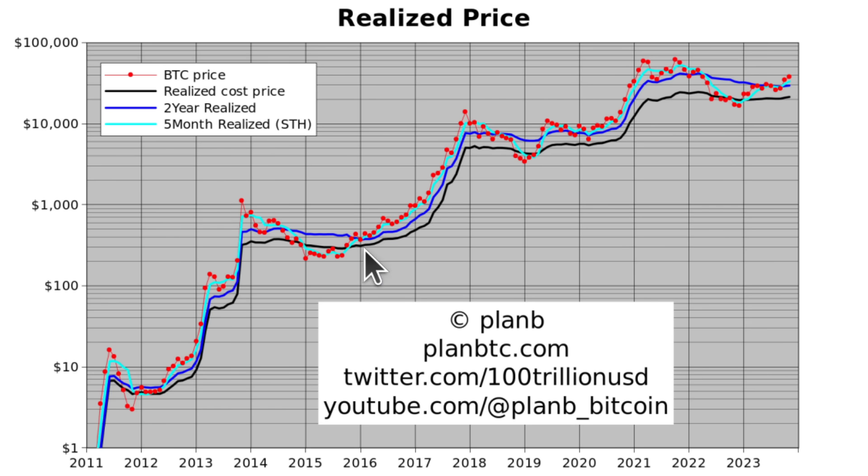Just before we go into the bull market, we see the Bitcoin price move from below all those realized prices to above them — and it stays there while the realized cost prices increase sharply. That's what we're looking at now. I think the realized prices will keep increasing from here.